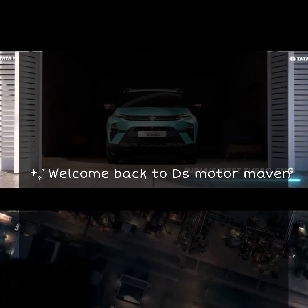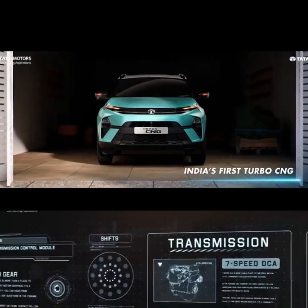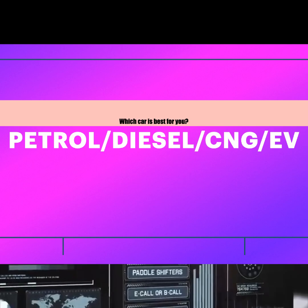Hello guys, welcome back to the channel. I hope you all are doing well. In this video, I am going to discuss an important topic.